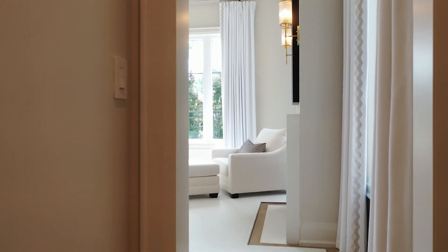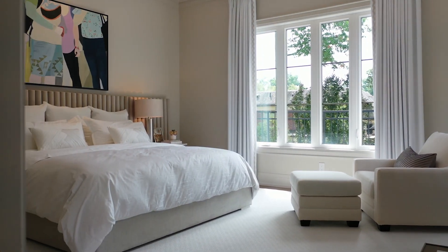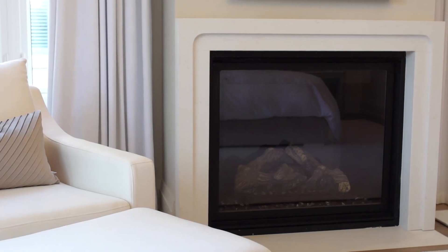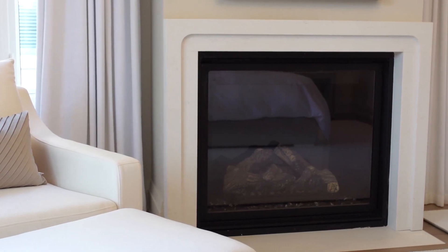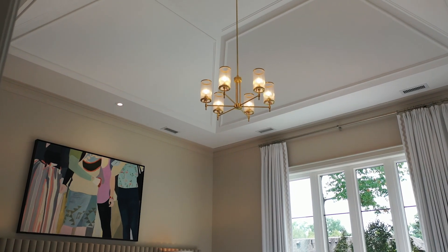We're in the principal suite, which takes up an entire wing of the house. Beautiful bedroom with beautiful light fixtures. We have a fireplace in here with a nice mantle made of the same Caesarstone material you see throughout. The real wow factor is this beautifully vaulted ceiling.